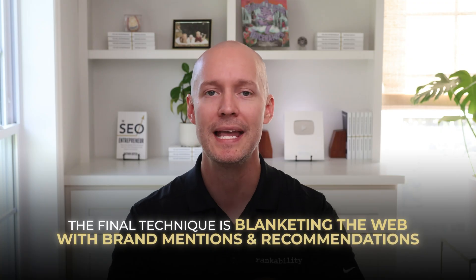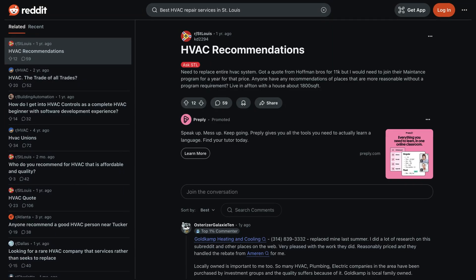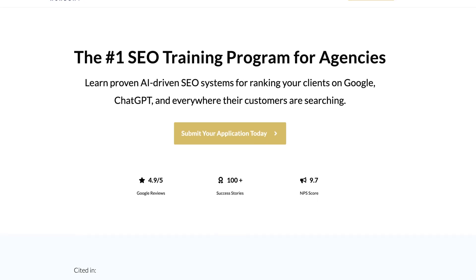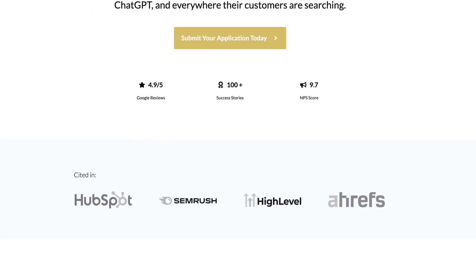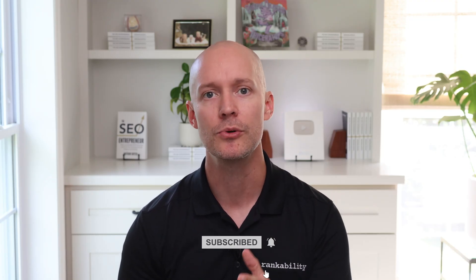The final technique is blanketing the web with brand mentions and recommendations. Start with sources you find in ChatGPT, like a Reddit thread or a local publication. Any website or platform cited in ChatGPT is an LLM feeder — pursue these opportunities as soon as possible. And if you're running an established SEO or digital marketing agency and want to dominate the new era of AI search, apply for Gotch SEO Academy, where you and your team will get first access to my new AI search expert certification program. I'll have a link below this video. Thank you so much for watching and subscribe for more AI search and SEO videos coming soon.